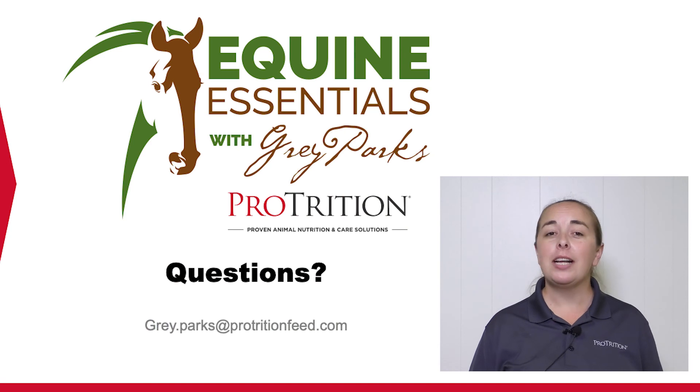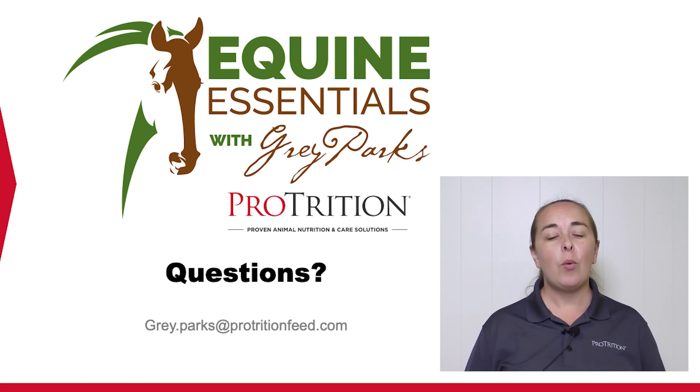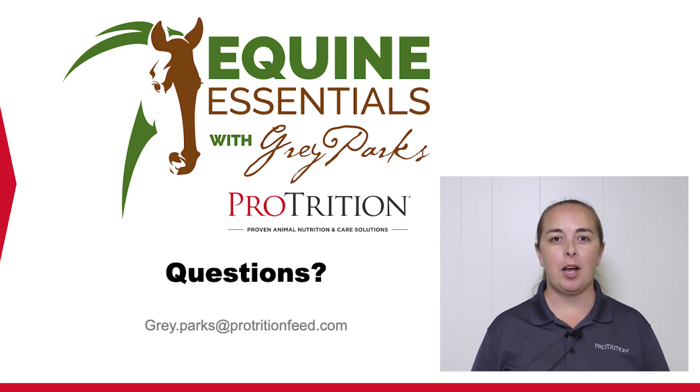Hopefully we've given you lots of strategies that you can implement tonight to ease your mind and help reduce your horse's likelihood of a choke on their feed. As always, I'm watching this video live with you tonight — if you have questions, you can post those in the comments or feel free to email me at gray.parks@protritionfeed.com. Thank you, and I hope to see you all again next month.